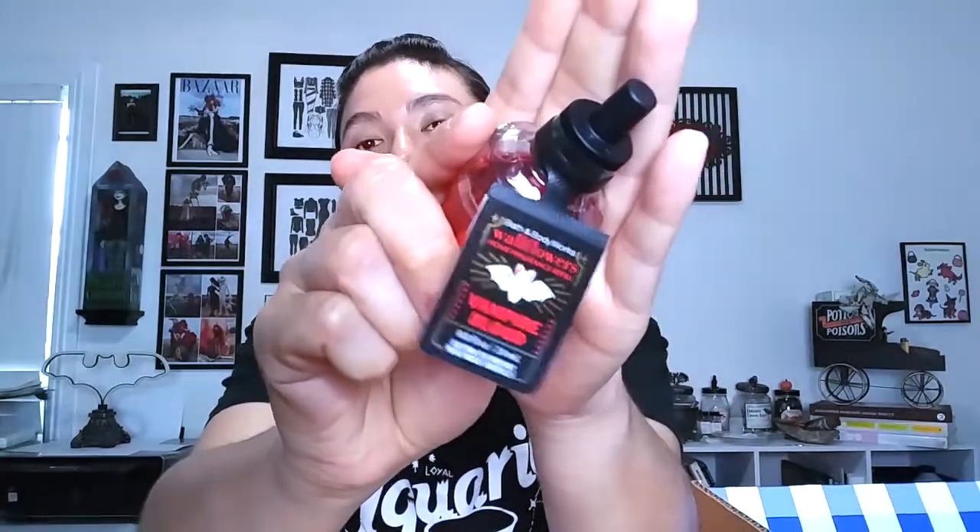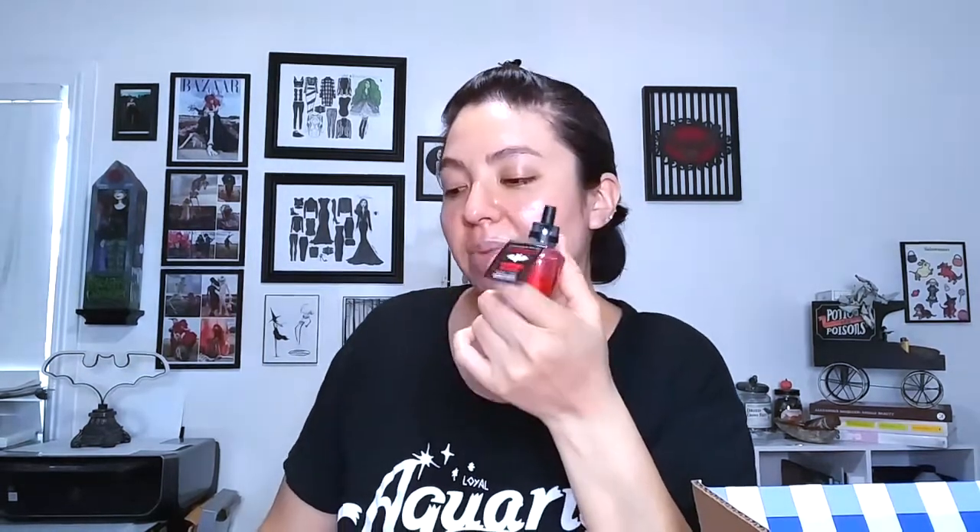The Pumpkin Apple kind of reminds me of a pumpkin apple pie. I also got Vampires Blood in the fragrance refill — for some reason the scent varies across every product: the candles, the fragrance refills, the hand sanitizers all smell a little different. This one is more delicate and less strongly floral compared to the hand sanitizers. And I got Autumn Wood, which kind of smells like a cabin in the woods. So those are all my wall plug refills.